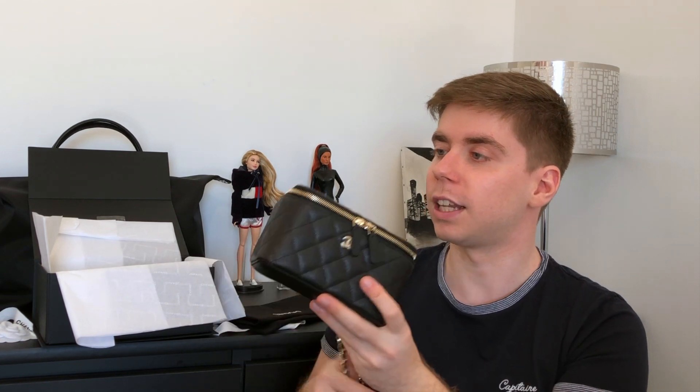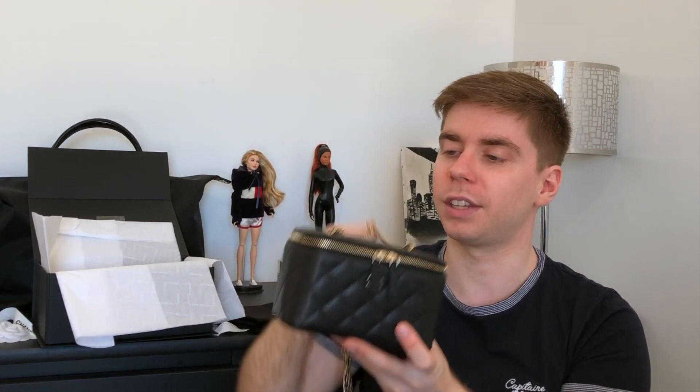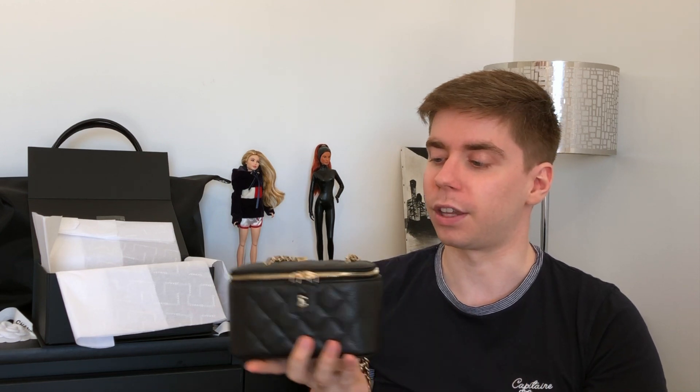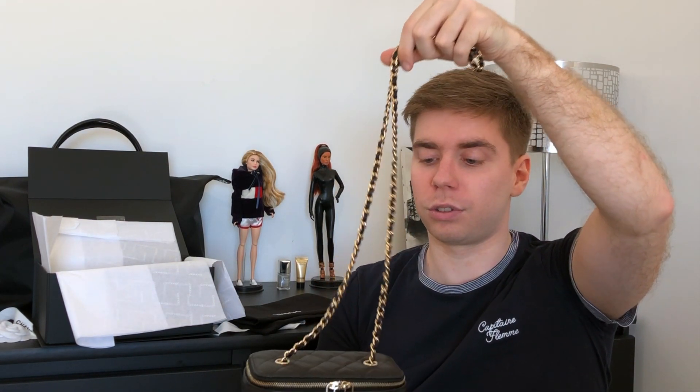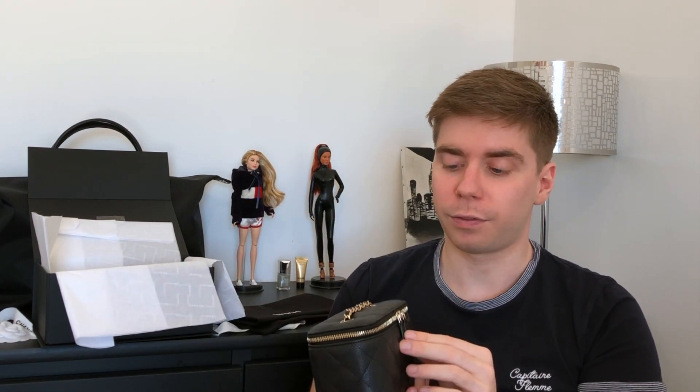It looks classic already and I think a lot of people will want it. The only thing is I think the price will increase pretty quickly. It currently retails for 1,450 euros, which is not bad for Chanel — even the WOC is 2,300 euros now — so it's quite an entry-level bag at Chanel and you get a lot for what you pay. You have the crossbody or shoulder option, and you can also tuck the chain inside and use it as a clutch — pretty versatile.